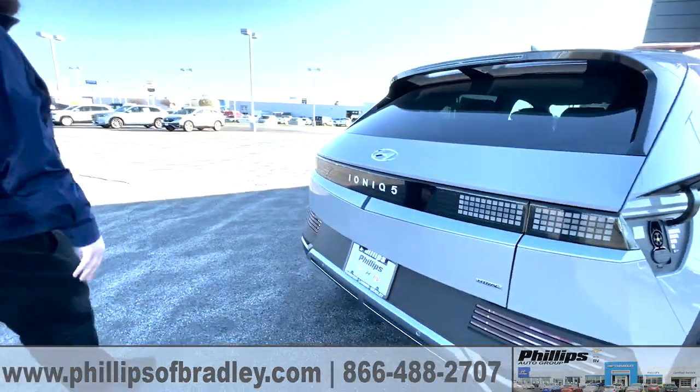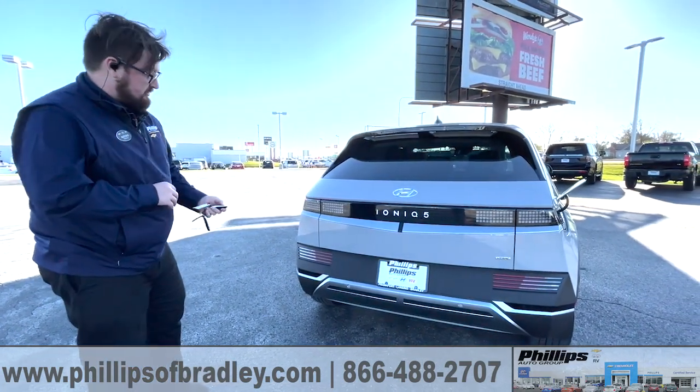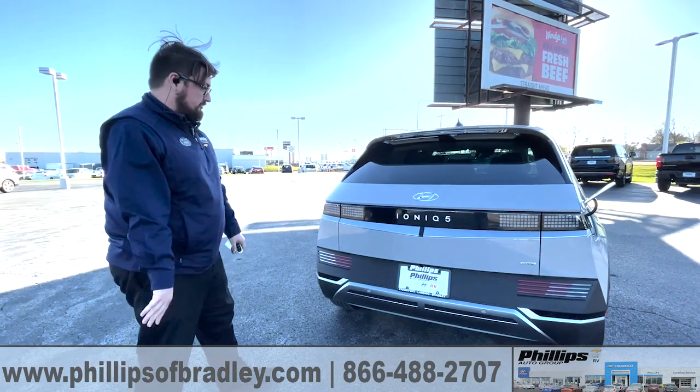Walking around towards the back of it, it's probably one of the coolest things you'll see about this car. I'll press the button to lock and unlock real quick — fully pixelated rear lights as well. Probably one of the coolest things about this car.